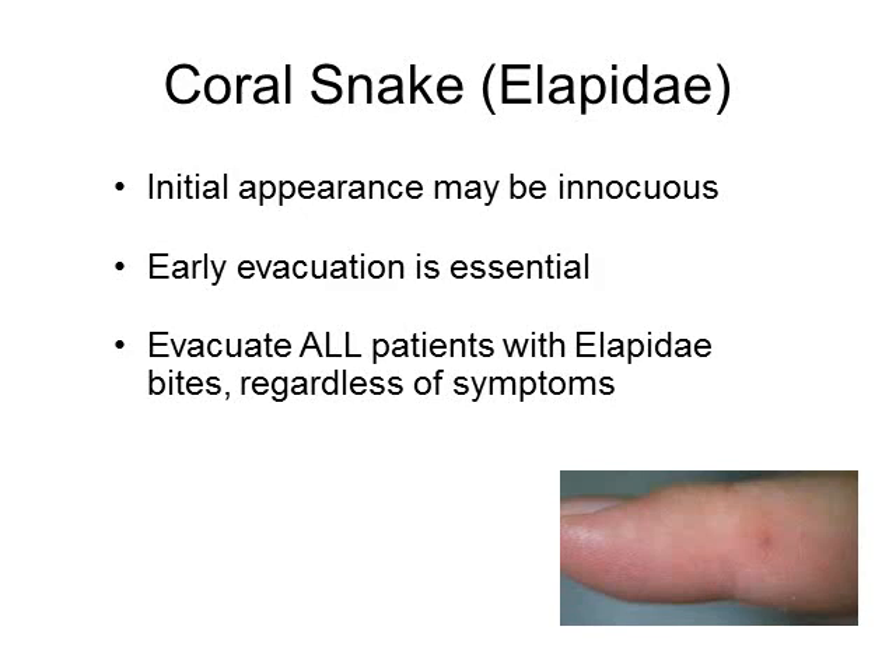Coral snake bites are different from pit viper envenomations because a lot of times in the beginning the bite marks can look very harmless — barely seen. However, you want to evacuate these patients early on because the symptoms can progress quite rapidly and can be very severe due to the neurotoxin.